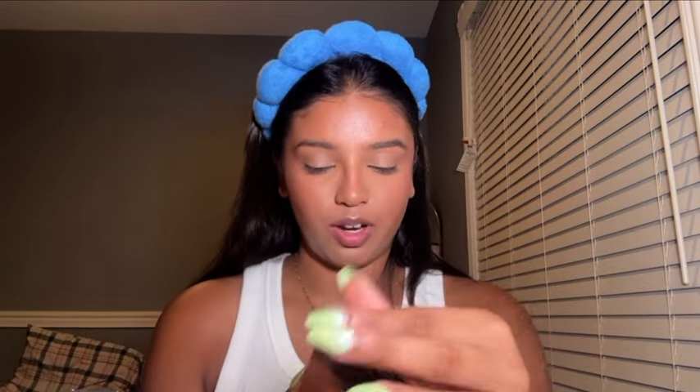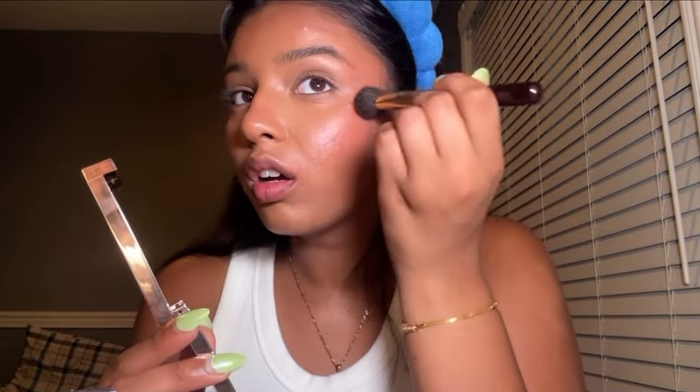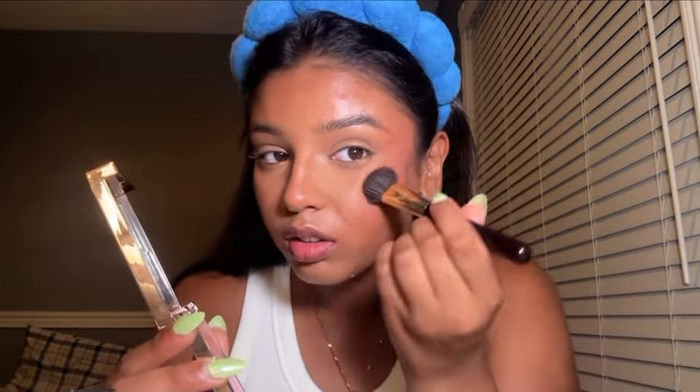For highlighter, I recently got a new one I haven't tried yet — the Patrick Ta highlighter in Baby, it's the pink one. I'm going to use the cream version first. I can't tell right away but it looks very natural, like a sparkly highlighter — really pretty. Then I also try the powder version and wow, it's actually gorgeous. I love that.